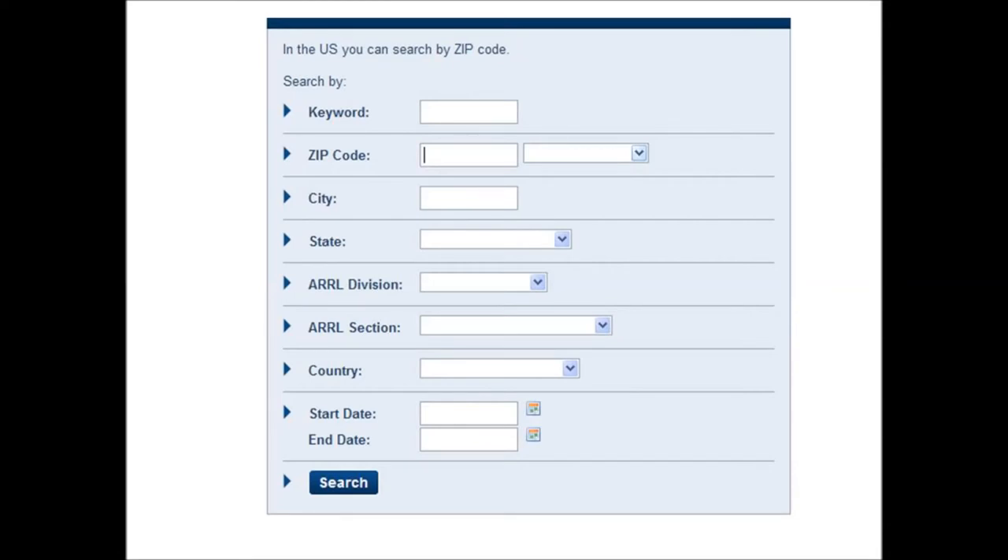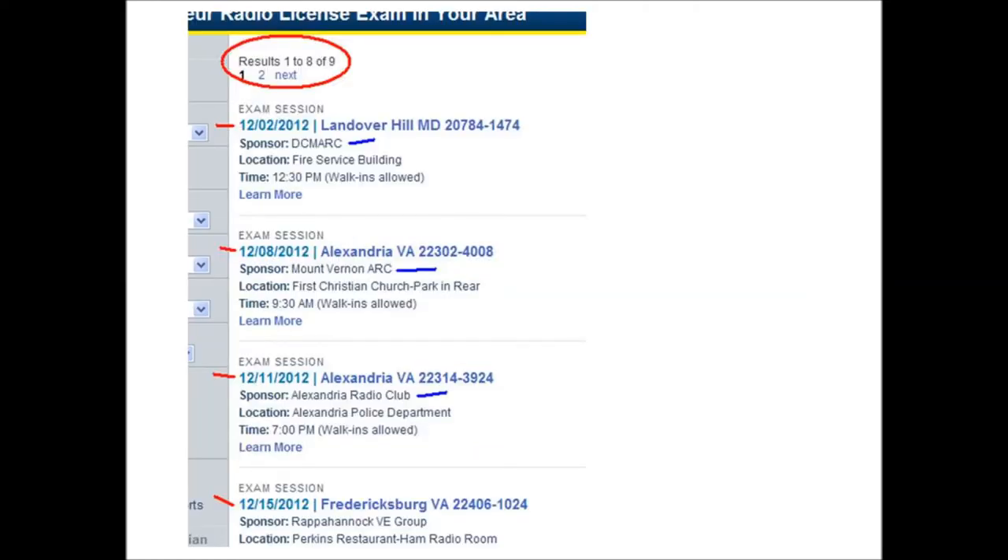When you click on that link, you'll get a screen that allows you to put in your zip code or your city, and it'll come back with a list of all the upcoming exams in your area. Even if you're not ready to test, even if you're just thinking about it, I'd encourage everybody to go ahead and plug your zip code in and get an idea of how many exams are given and how often they're given in your area.